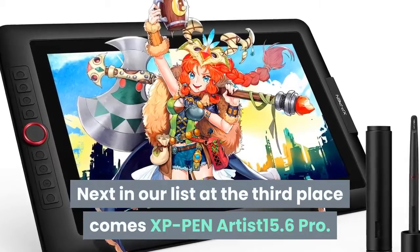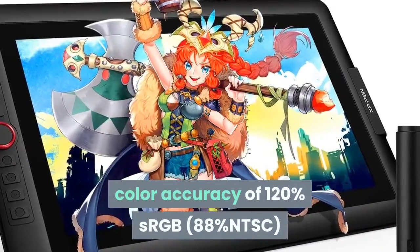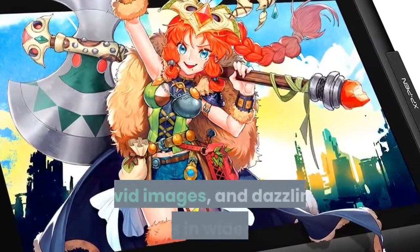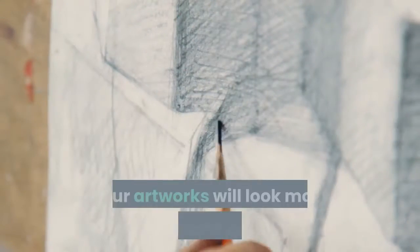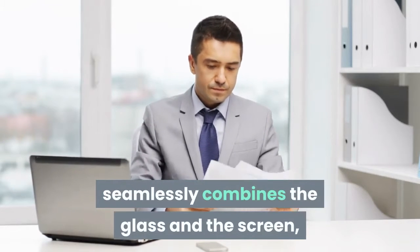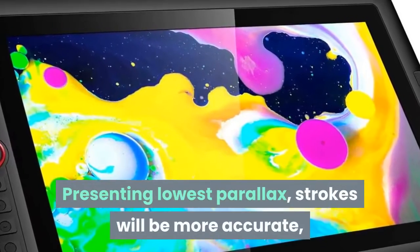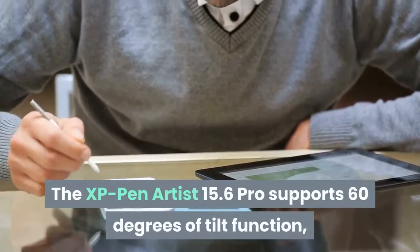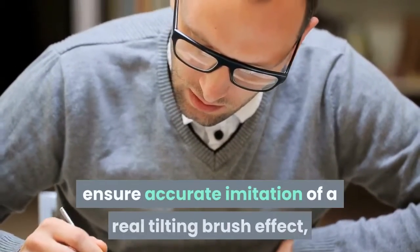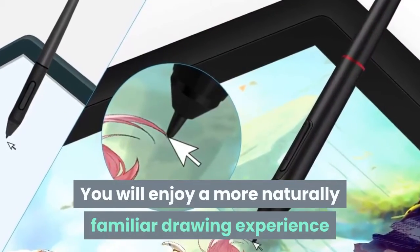Next in our list at the third place comes the XP Pen Artist 15.6 Pro. It pairs superb color accuracy of 120% sRGB with 178 degrees of visual angle, delivering rich colors, vivid images, and dazzling details in a wider view. Your artworks will look more natural and colorful. The Artist 15.6 Pro adopts full laminated technology, seamlessly combining the glass and screen to create a distraction-free working environment that's easy on the eyes, presenting lowest parallax for more accurate strokes. It also supports 60 degrees of tilt function, easily sensing stylus gesture movement to ensure accurate imitation of a real tilting brush effect, delivering smoother and more natural transitions between lines and strokes.